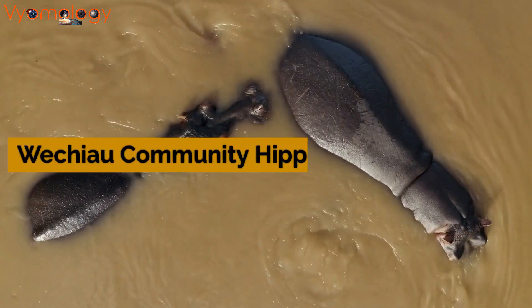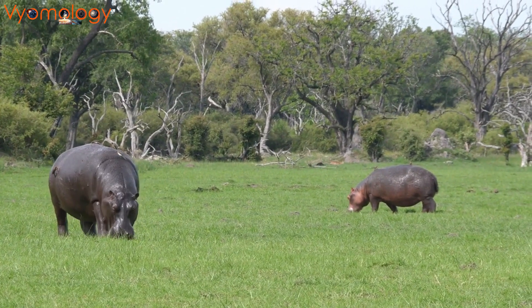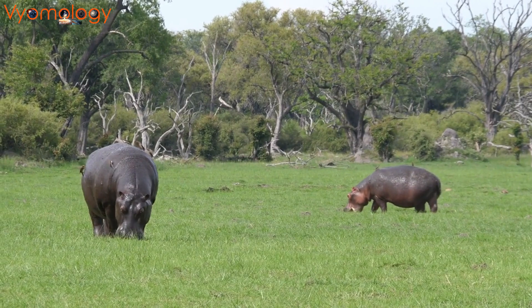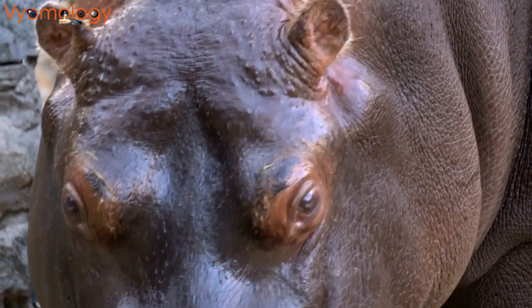Venturing to West Africa, we explore the Weshao Community Hippo Sanctuary in Ghana. This sanctuary, declared by local rulers, not only protects hippos but also provides visitors with a unique cultural experience, immersing them in the daily lives of the Wala and Lobi tribes.